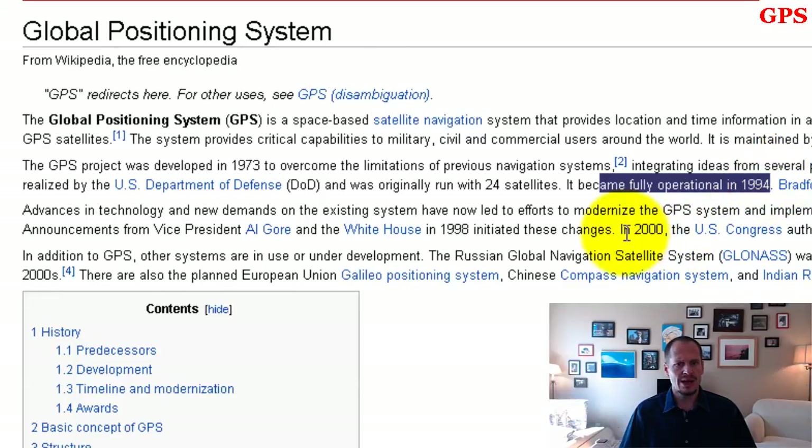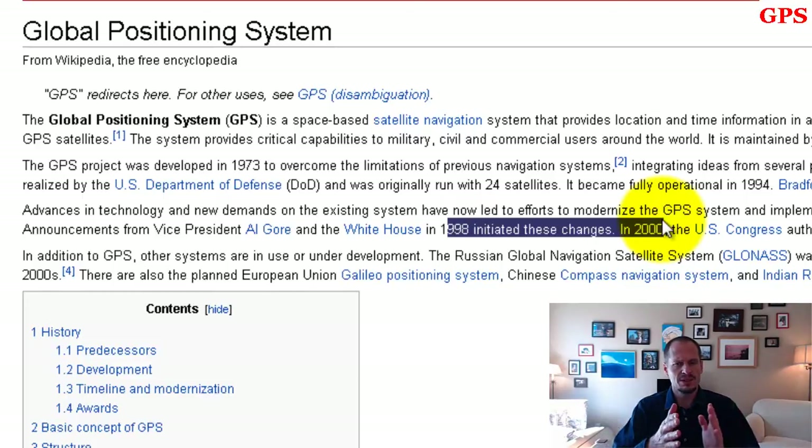In the early 2000s — or maybe late nineties — GPS was opened up to be really precise for anybody's use. Before that, it would only give you an area within about 200 yards or two miles, because they didn't want people using it for missile guidance systems. But then they decided that people who would want to do that could already do it, so they made it really precise for everybody.